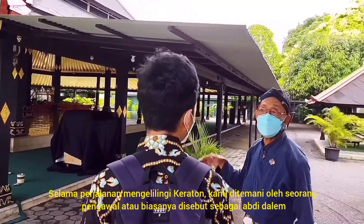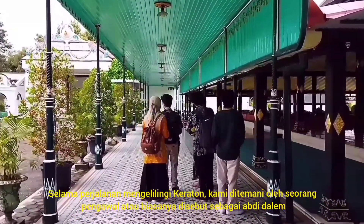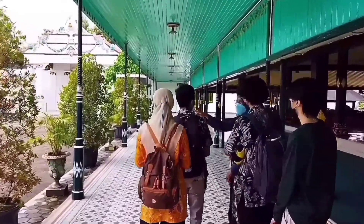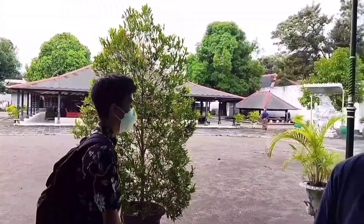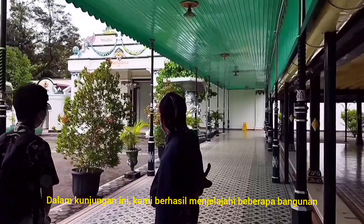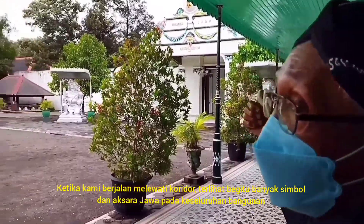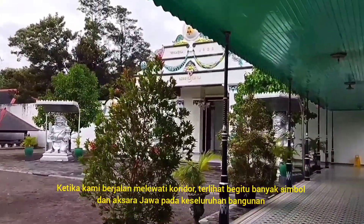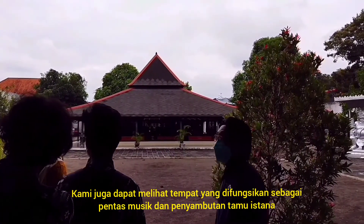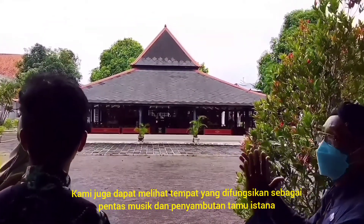During our trip, we were accompanied by one of the courtiers, known as Abdi Dalem. We were able to go inside and explore some of them. While walking through the hallway, you can see many symbols and epigraphs throughout the whole buildings. We were also able to see the place used as a musical stage and welcoming ritual.